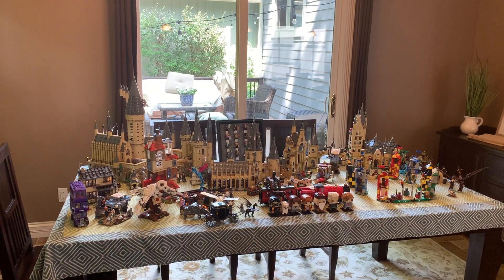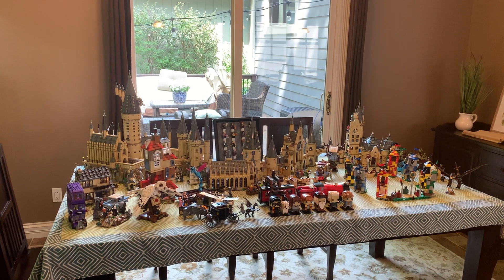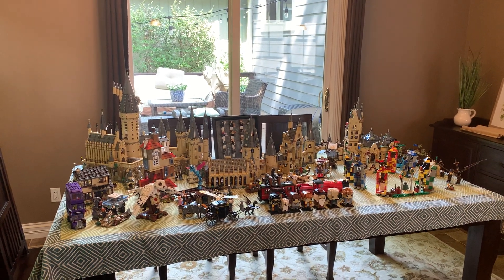Hey everyone, GoldenNinja3000 here again, and today I have a huge video. This is every single LEGO Harry Potter set released from 2018 to 2020.